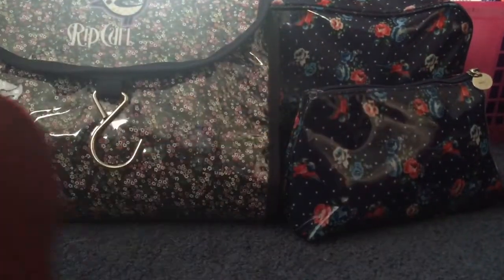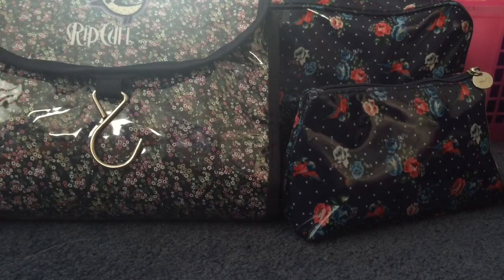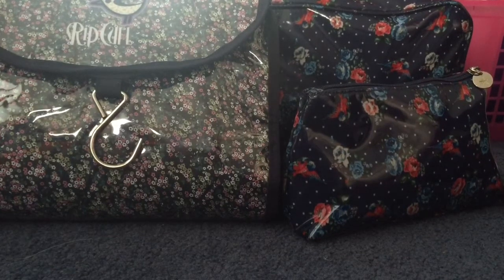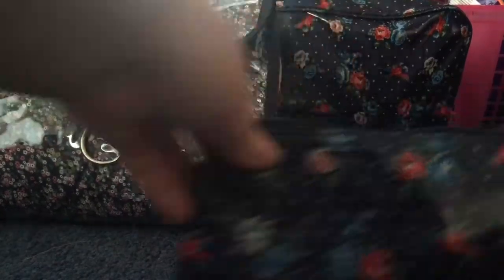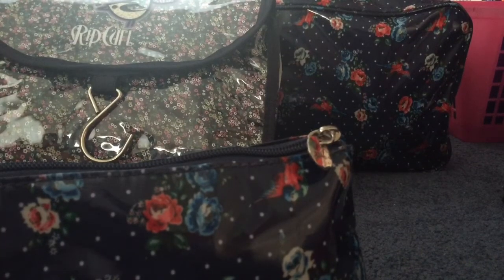Yesterday with my friend Eliza, she was here and we filmed a video on what I'm taking to Bali — all my clothes and stuff. But then for some reason in my complete idiot stage I just woke up and deleted it. I don't even know why I did it — I think I thought I had two copies of it on my phone, but I didn't.